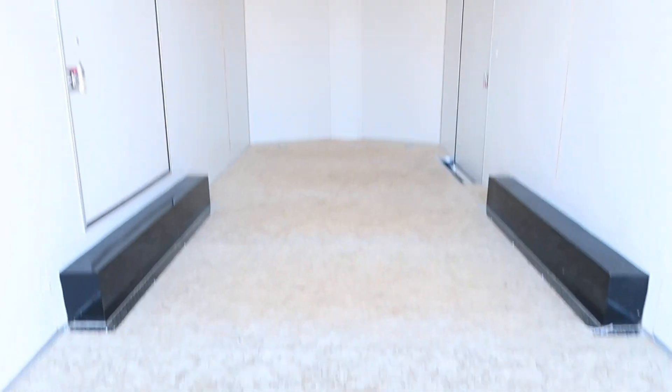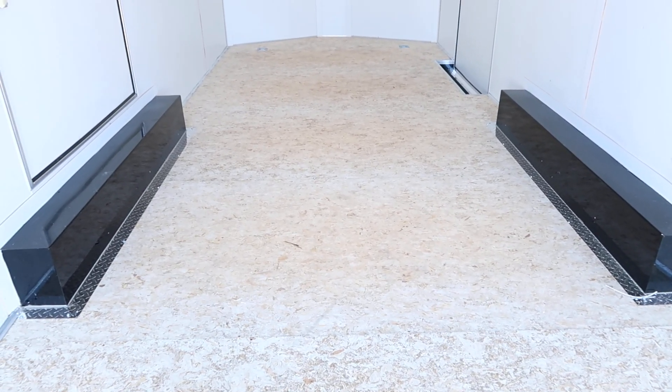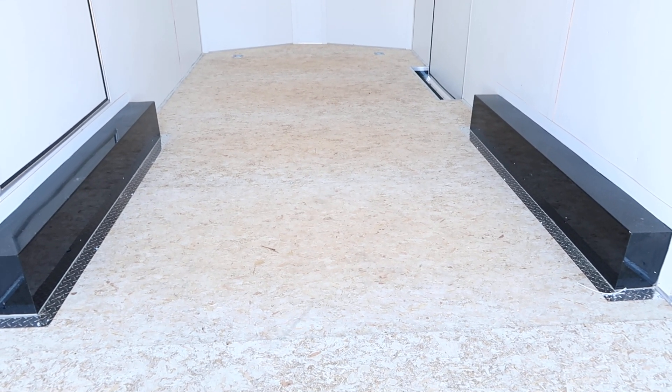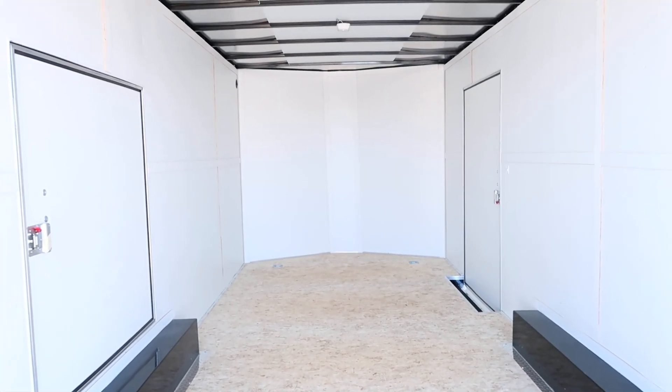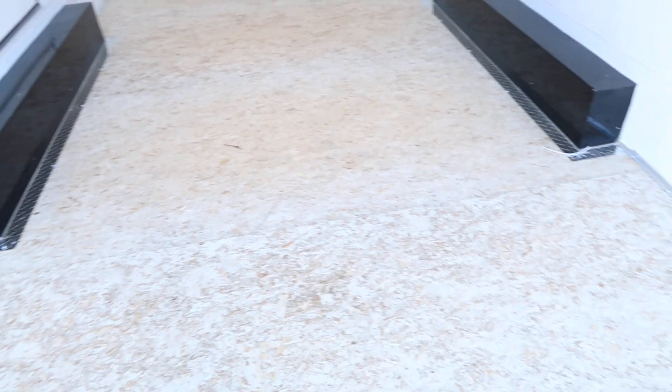Two more D-rings up front, and I'm super excited — this trailer does have the Drymax in it, which is this product. It looks like particle board but it's absolutely not. It's an amazing floor. It does not absorb water or moisture like plywood will, so it's much more durable and will last you guys a lot longer. That's on the underside of the trailer as well, which is where the true bonus comes in — a nice upgrade over your standard wood floor.